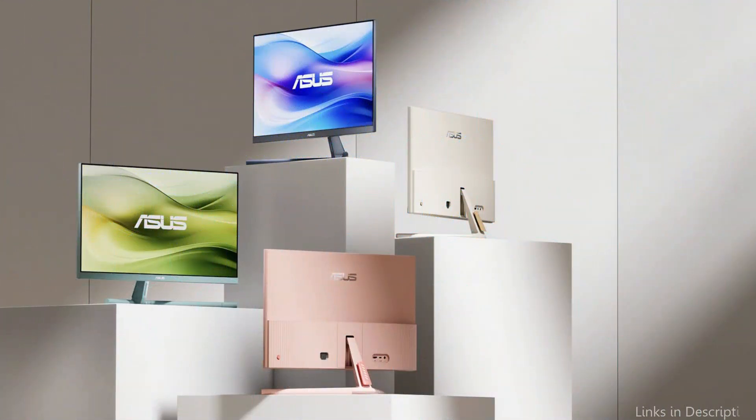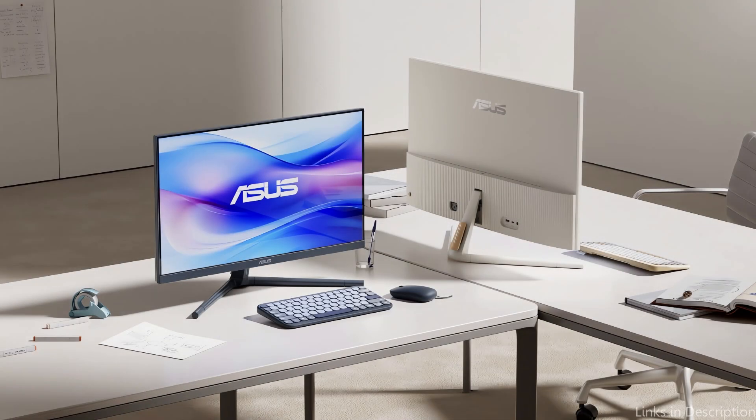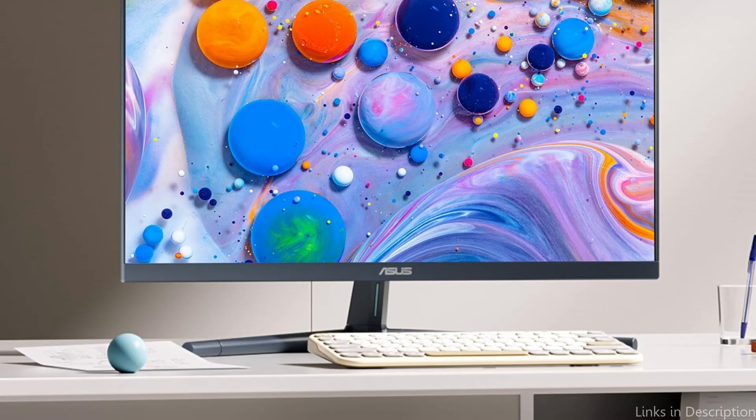The Asus monitor is also adaptable and simple to include into many configurations thanks to its numerous connectivity choices, which include HDMI and DisplayPort. With a blend of performance, comfort, and elegance, this monitor is a reliable option for anyone looking for reasonably priced Mac mini monitors.